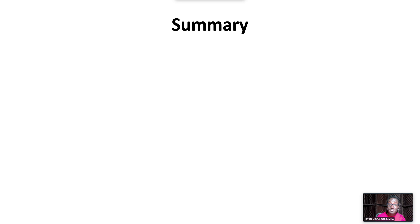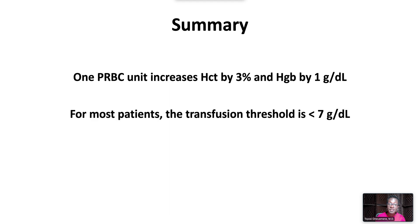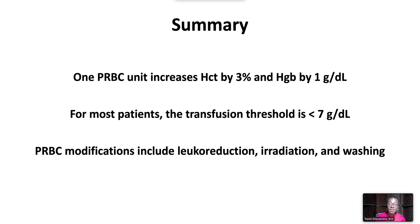In summary, one packed red blood cell unit increases hematocrit by 3% and hemoglobin by 1 gram per deciliter. For most patients, the transfusion threshold is less than 7 grams per deciliter. Packed red blood cell modifications include leukoreduction, irradiation, and washing.